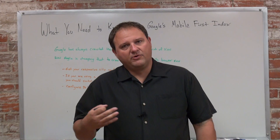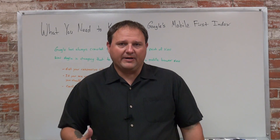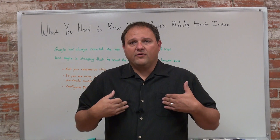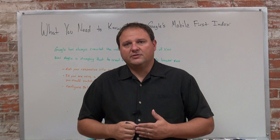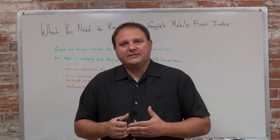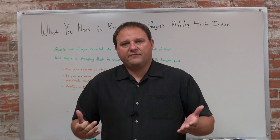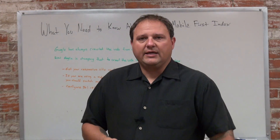So you should get ready for this, get your site responsive if it's not already. If you guys need help doing that, feel free — we have a team of web developers on staff, that's what we specialize in, we can help you get your site responsive. That's it for today's video, take care guys.